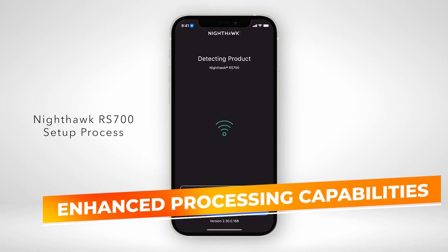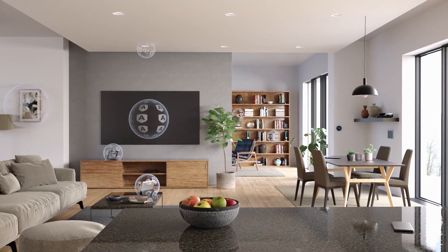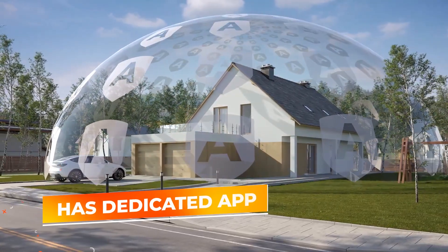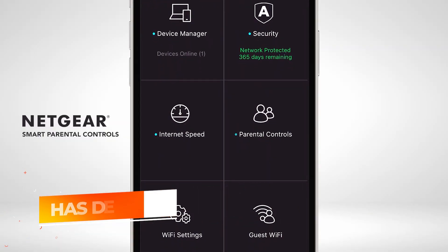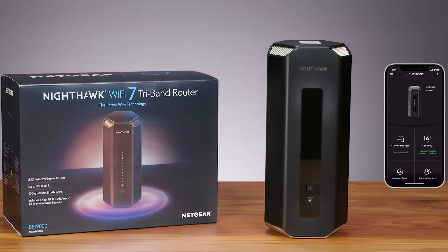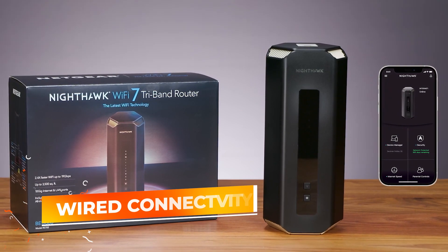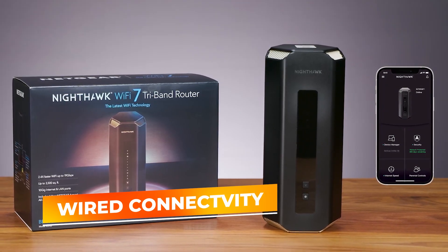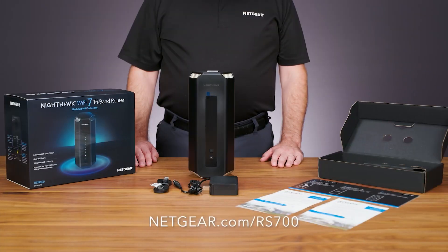The router's enhanced processing capabilities come to life through its user interface as well. Setup and configuration can be managed through a dedicated app, putting comprehensive control over security settings, parental controls, and guest networks right at your fingertips. Another significant advantage is the router's capacity for wired connections. With multiple high-speed Ethernet ports, including a 10-gigabit port, it can accommodate everything from gaming consoles to network storage devices, ensuring that performance-critical hardware receives the dedicated bandwidth it needs.